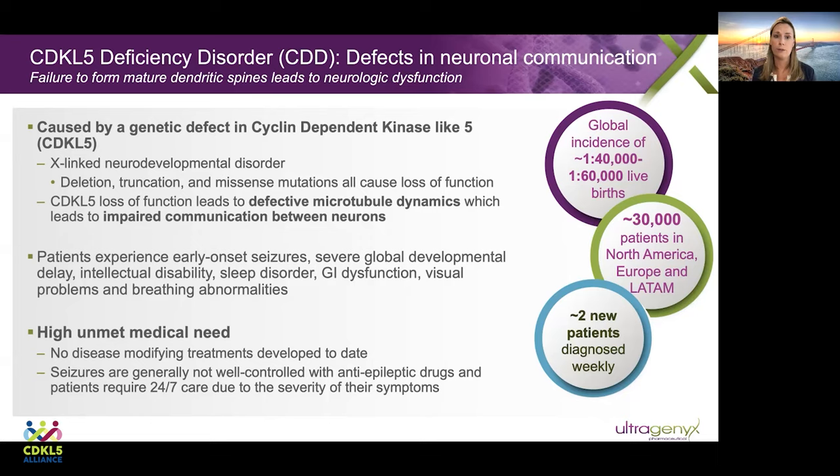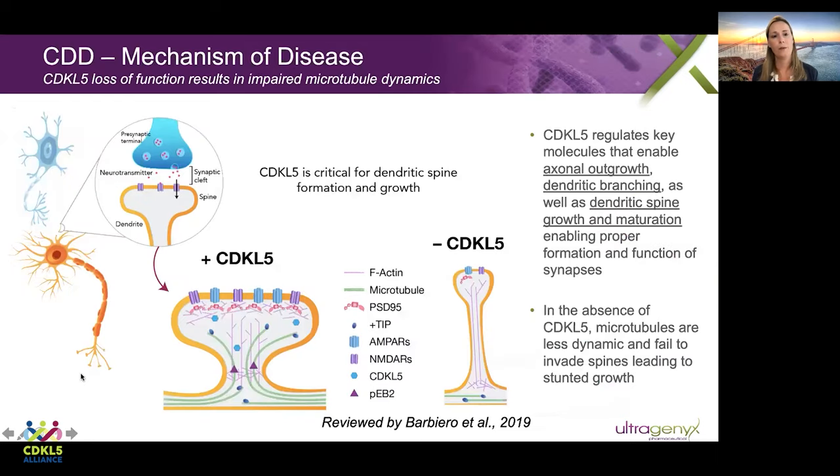As a result of recent improvements in genetic testing, we now estimate that there may be as many as 30,000 patients in North America, Europe, and Latin America, and we also estimate that there are about two new patients diagnosed every week. I want to take just a moment to go through some of the background biology for this disease. I'm going to tell you a little bit about microtubule dynamics and the role of CDKL5, but CDKL5 plays many additional roles in the cell, some of which we're only just starting to learn about now.